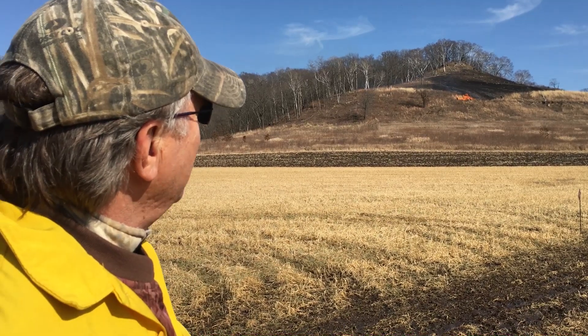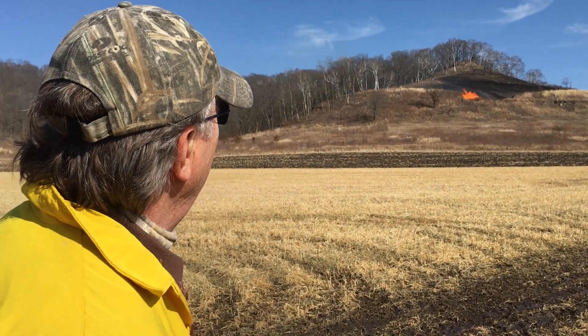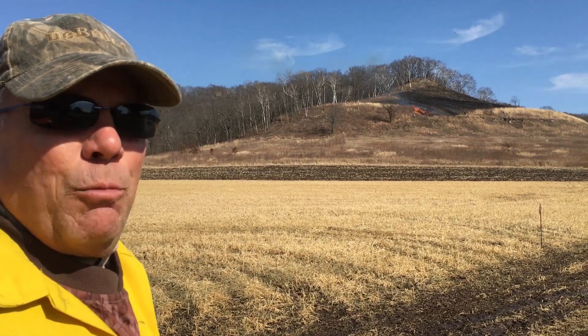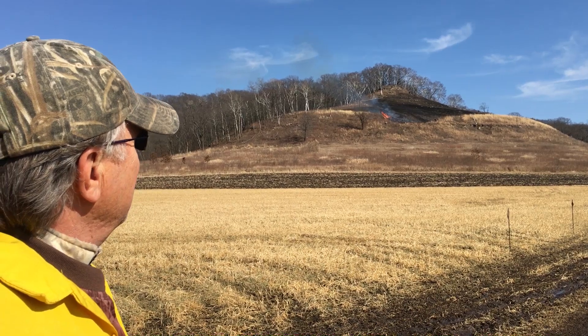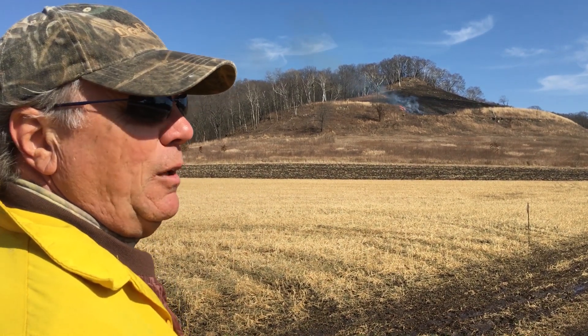What you see now is they're putting on the head fire, just as described earlier. You can see it does a great job of carrying fire, but it needs the help of the wind and the slope to go through that vegetation that's maybe more sparse and not as apt to carry fire in a backing way.